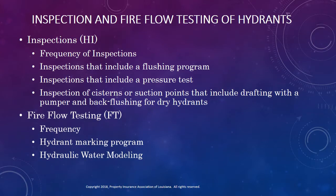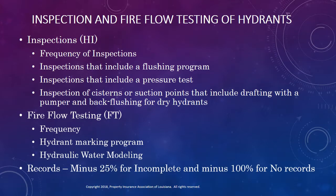Then there's the credit for fire flow testing of hydrants. This is a new credit introduced in the new rating schedule. As with hydrant inspections, this credit is based on the frequency of the testing program, with additional credit offered for having a hydrant marking program that indicates either flow rate or main size. When a community has a hydraulic water modeling program, full credit for fire flow testing may be earned. We'll talk more about that in a minute.